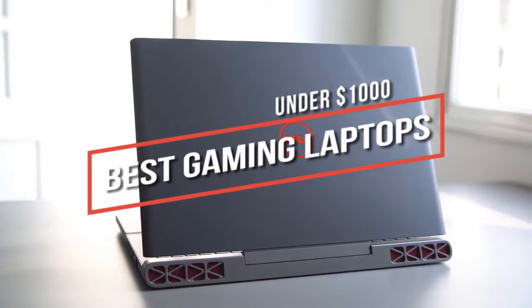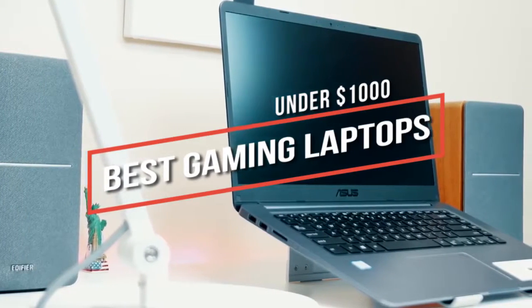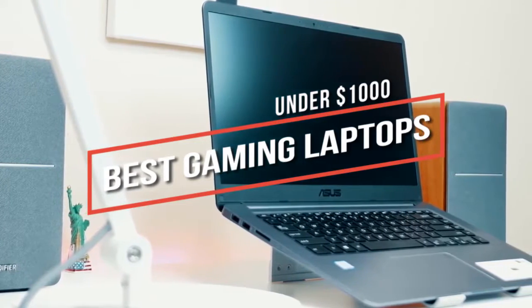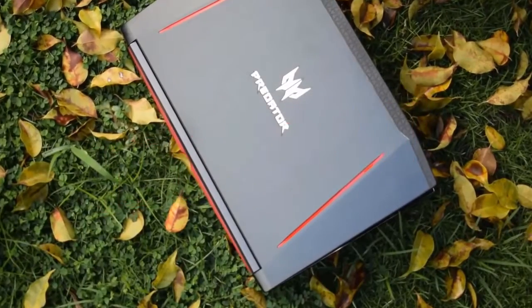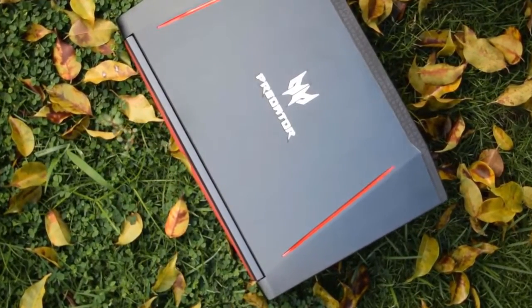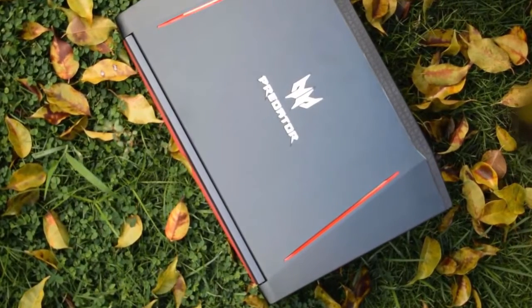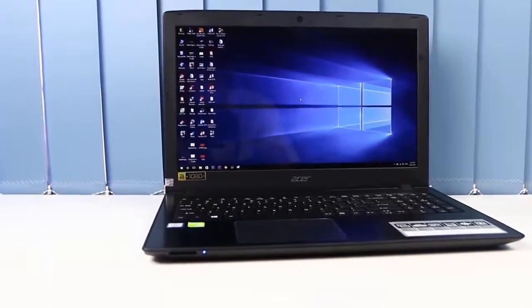Looking for the best budget gaming laptop under $1000? In this video we break down the top 5 best budget gaming laptops under $1000 on the market this year, so be sure to stay tuned to find out which laptop will be best for you and your budget. This list is in no exact order, so be sure to watch till the end. Links to updated pricing and more information are in the description below.